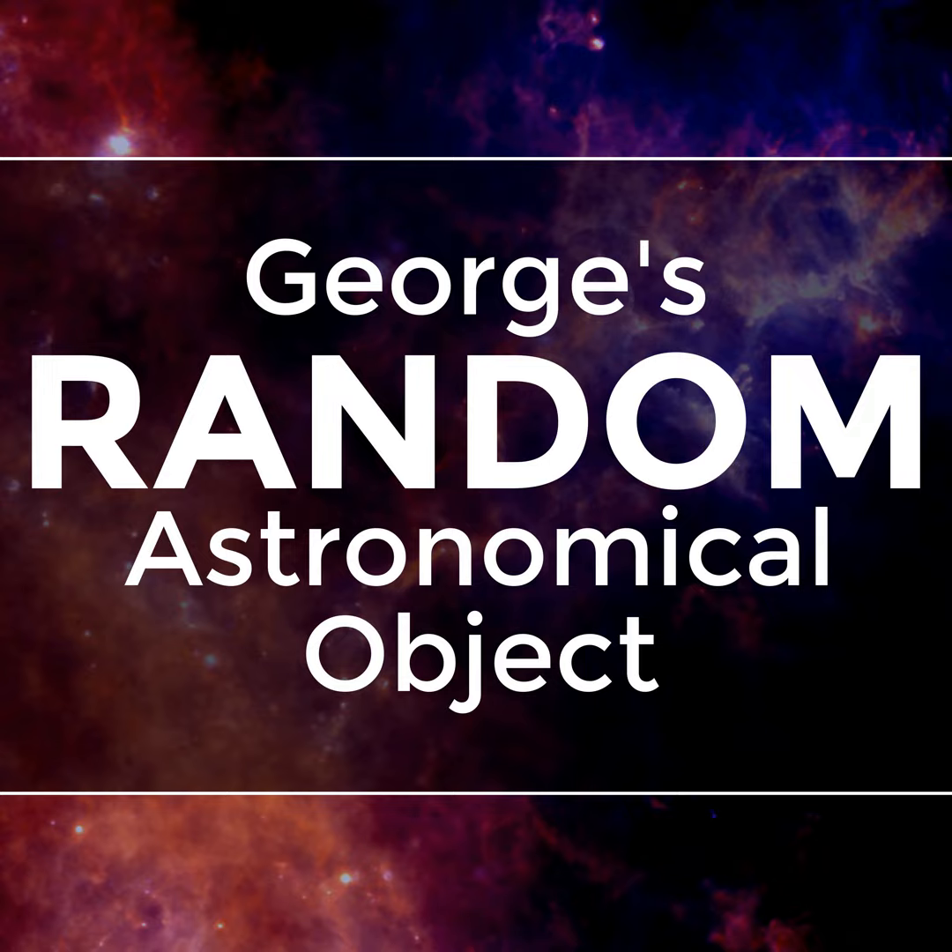This is another weird constellation invented by the weird 18th century astronomer Nicolas-Louis de Lacaille to fill in blank parts of the sky. And of course, it looks as much like a compass as any other random collection of dots.